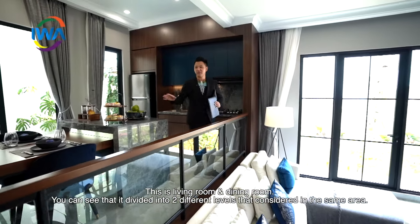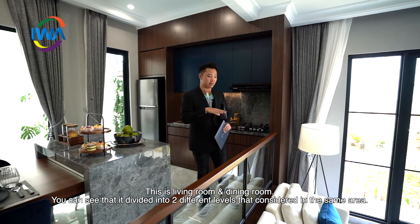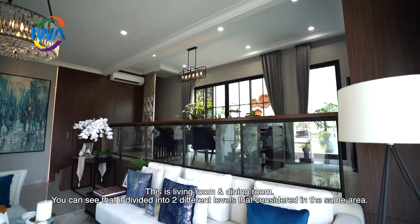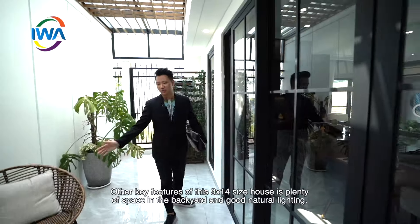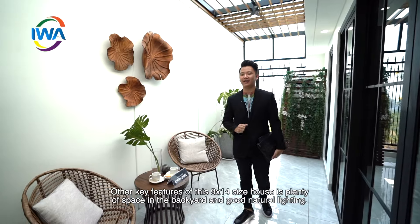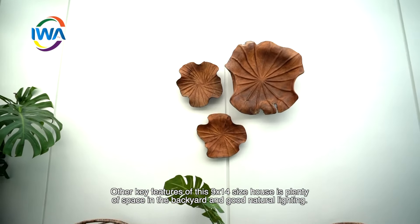Now, Sobat Iwa, ini merupakan living room dan dining room yang ada di Adelur Residence. Kalian bisa lihat, ini dibagi menjadi dua level yang berbeda, tapi masih di satu kawasannya yang sama. Di tipe 9x14 hook, premium hook with ethics ini, kalian mendapatkan ruang yang sangat luas dan juga mendapatkan natural light yang sangat baik.